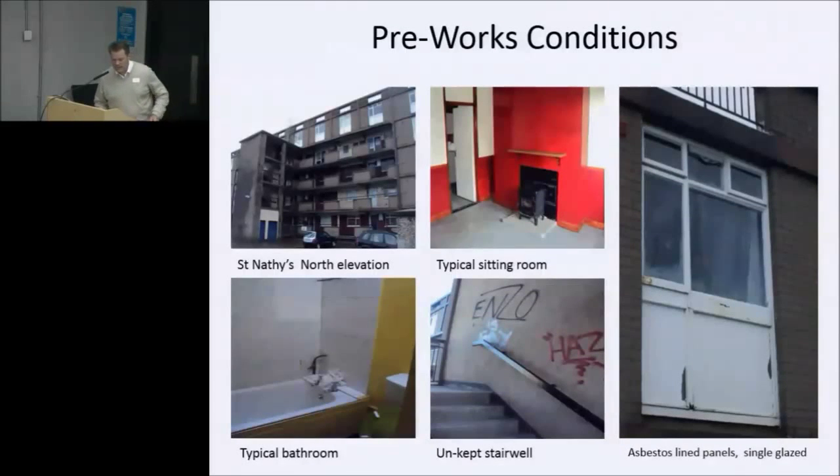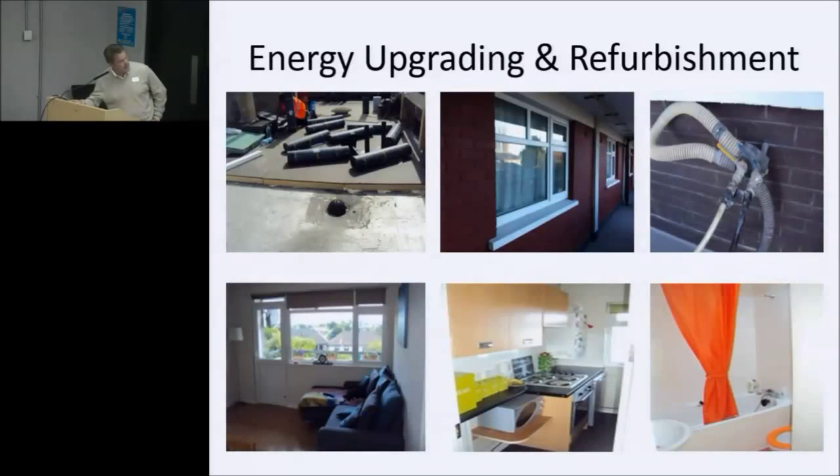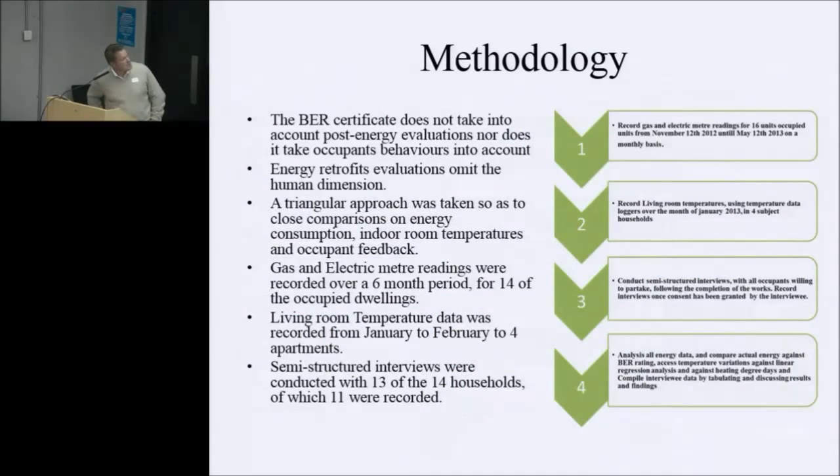This gives you a taste of the pre-works conditions. The bottom panels were asbestos-lined, there was heavy condensation on the windows, some windows didn't even open — they were painted shut with hardware issues. The pot belly stove was the only form of heating, connected to a hot water cylinder. Gas boilers were fitted in 2011. There was also a lot of anti-social behaviour within the block. Post-works, you can see 150mm insulation on the roof, double-glazed windows and doors, Ecobead being pumped, and a completed galley kitchen, sitting room, and fully tiled bathroom.